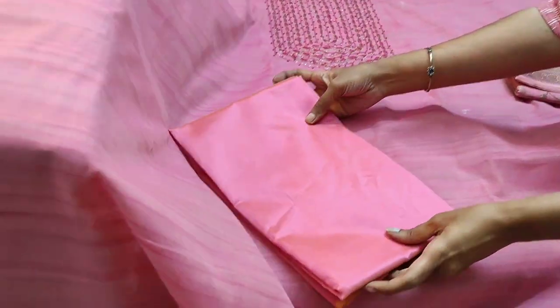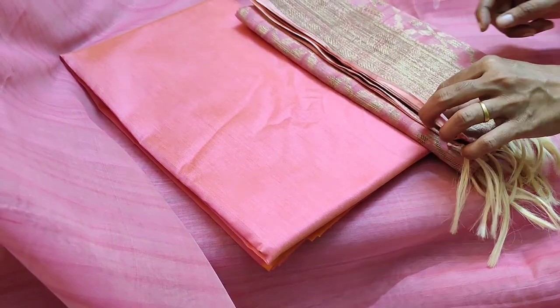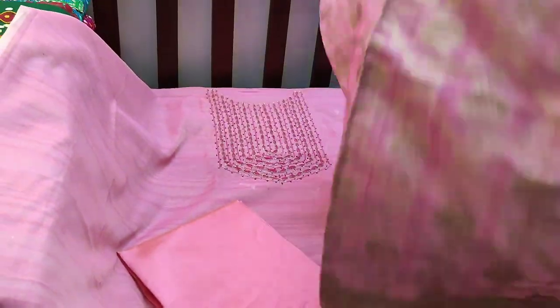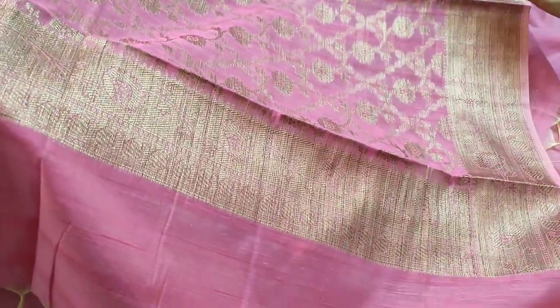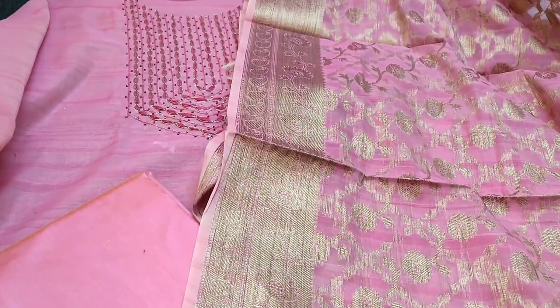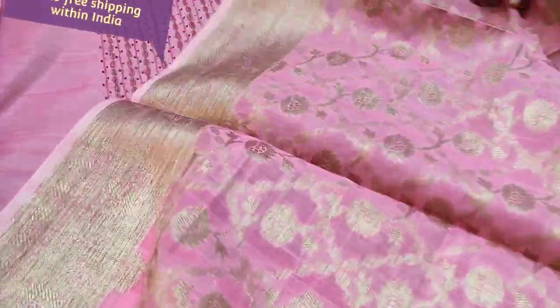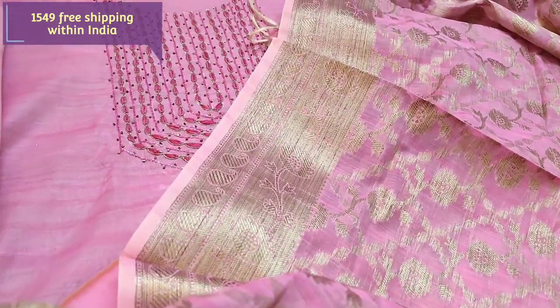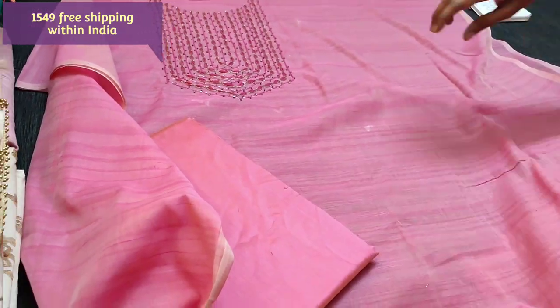It's a tone-to-tone set — top, bottom and dupatta are of the same color. We have matching silk cotton bottom and a beautiful antique zari woven Banarasi silk cotton dupatta with traditional weaving pattern and khadi borders in antique zari color. A beautiful designer piece. We have different colors in this. The cost of the set is 1549. The dupatta weaving design will vary for each set, so kindly make a note of it.